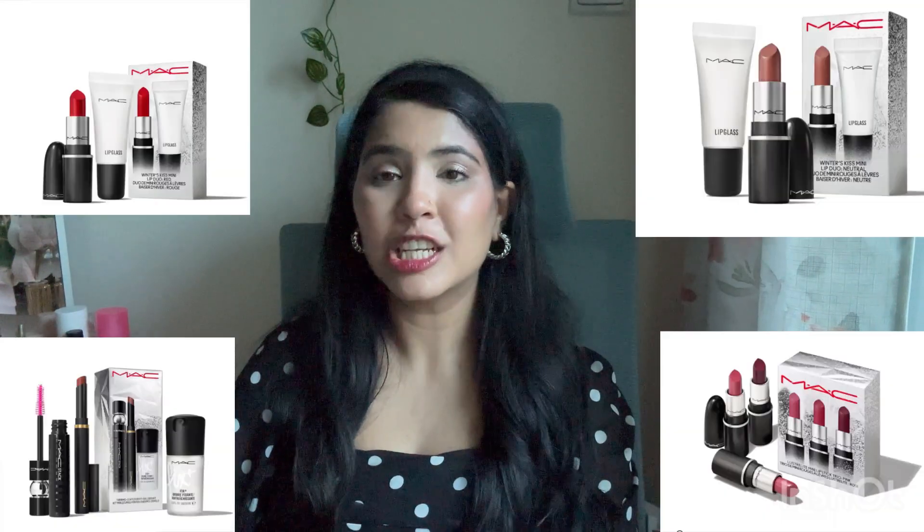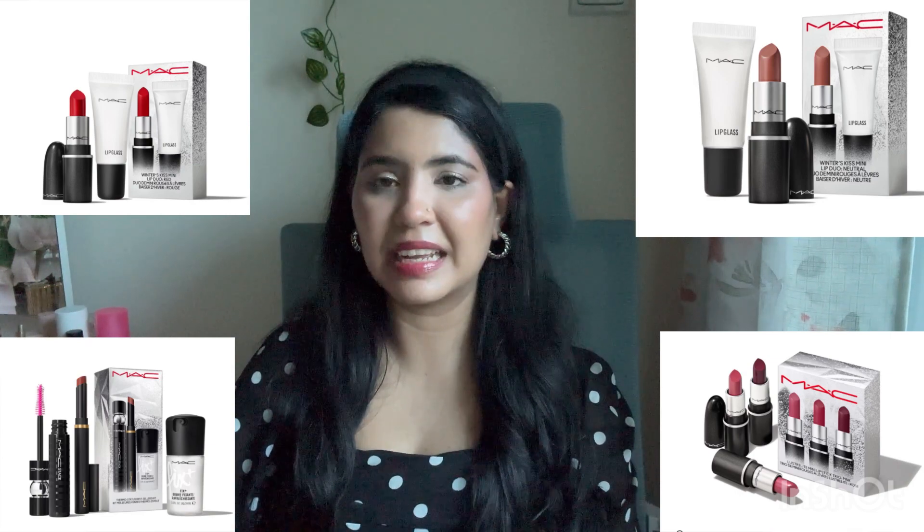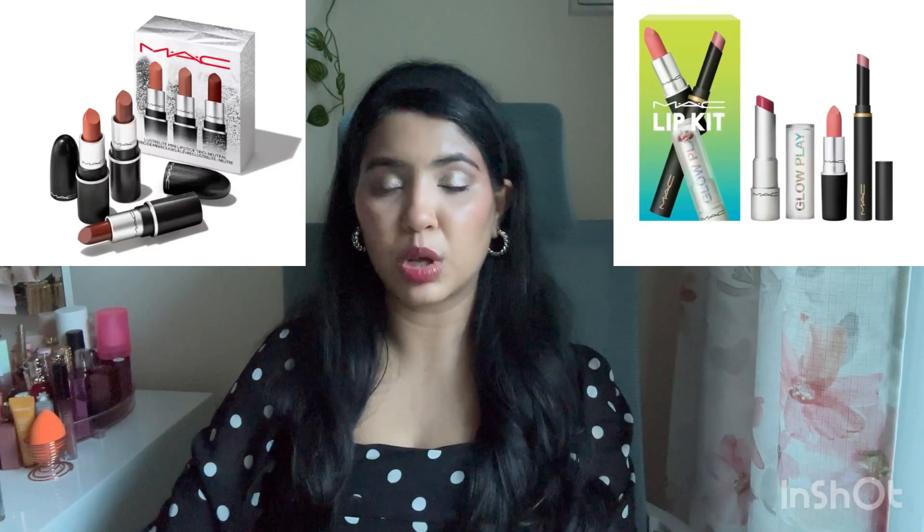Next up is the lip category. MAC right now in stores and online has many good sets you can give as a gift. There's a Ruby Woo mini gloss set, a neutral variant, and several shade trios. The MAC Christmas collection is very good. Prices are slashed, so check it online. Make sure to check out the MAC sets — it's worth it to purchase and give as a gift.